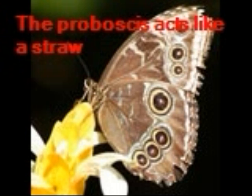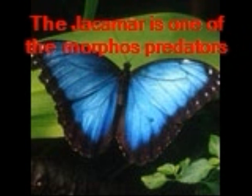Their taste buds are sensors on their legs. Additionally, they use their antenna to taste and smell. Aside from humans, birds like the Jackamaran Flycatcher are the adult Morpho Butterfly's natural predators. The Morpho will sit on the floor of the rainforest camouflaged from their predators. The Blue Morpho often dwells in the canopy, which causes predators to often lose their track as the Morpho flies camouflaged amongst the trees.